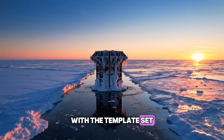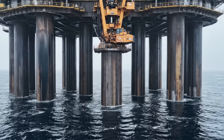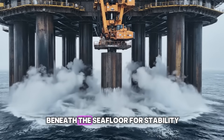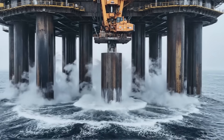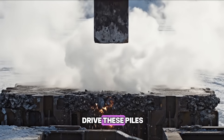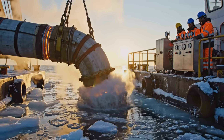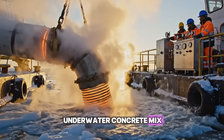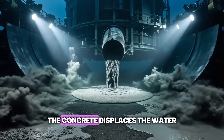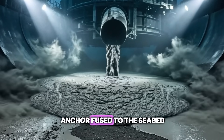With the template set, we are ready to begin pouring the actual foundations of the bridge. We drive steel piles 30 meters into the solid rock beneath the sea floor for stability. The force required to drive these piles shakes the ice for miles around. We use a special underwater concrete mix that cures even in near-freezing water temperatures. The concrete displaces the water, creating a solid rock anchor fused to the seabed.